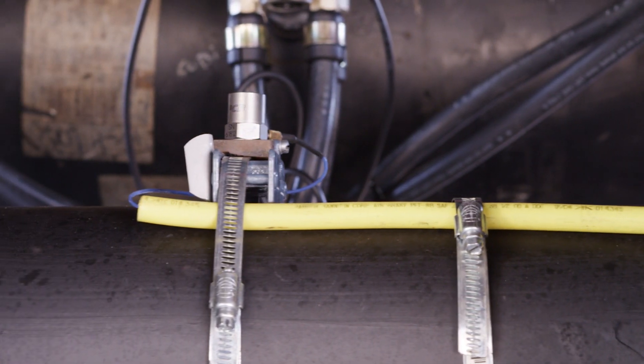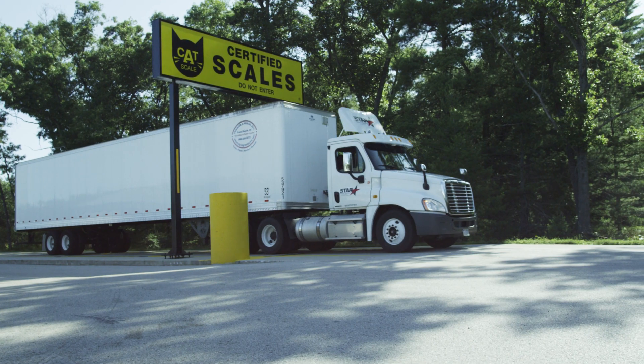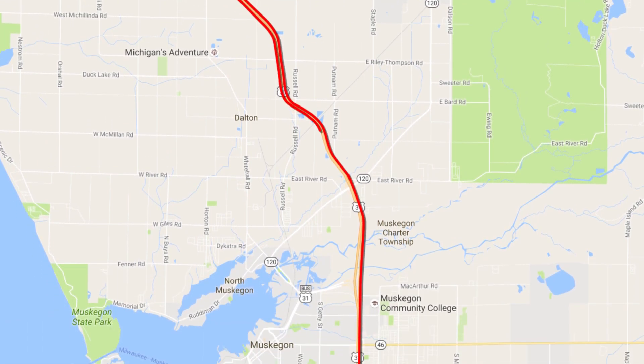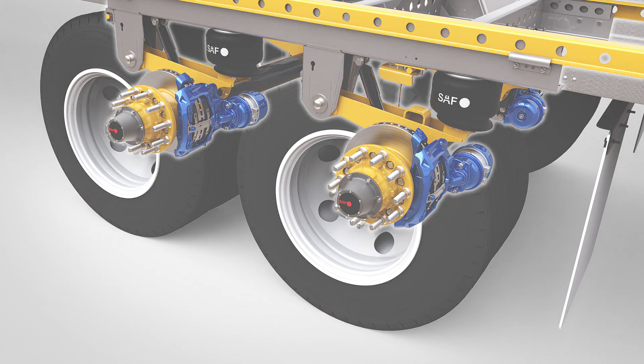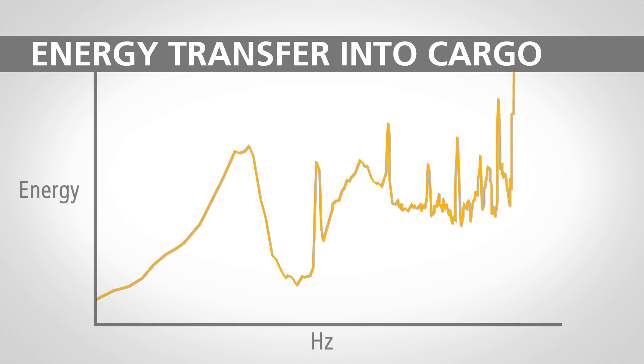Using precision measuring equipment, SAF Holland has recorded vibration levels at the trailer floor with varying load conditions inside the trailer. Levels were recorded for each load condition along an exact 38-mile route at the same driving speeds. We conducted these tests with a steel leaf spring and then an air ride suspension for comparison. Using this vibration data, the energy transferred from the trailer floor into the cargo was calculated across the 0 to 100 Hz frequency range.